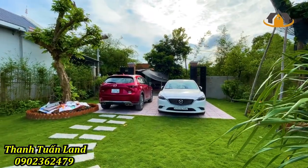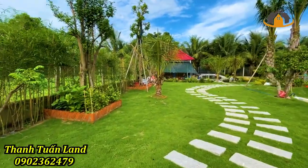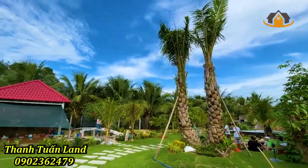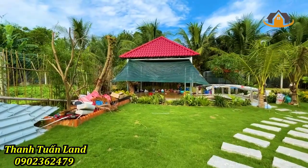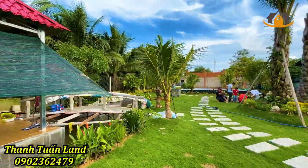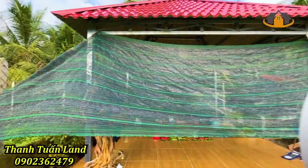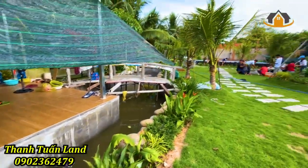This is the view of the garden. This is Huyện Củ Chi. We will move to the side of the building. This is the building with a swimming pool. The building is 400 square meters and is built very beautifully.